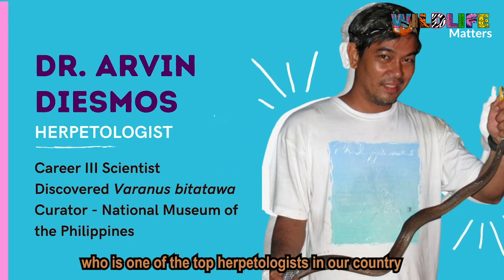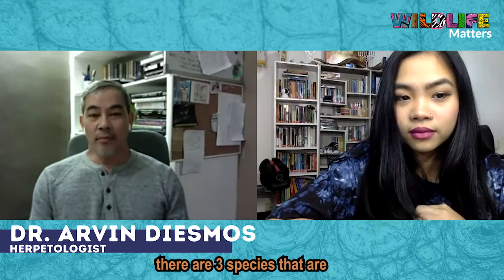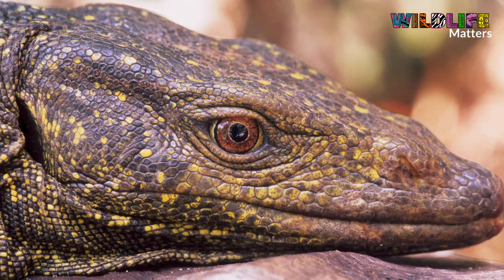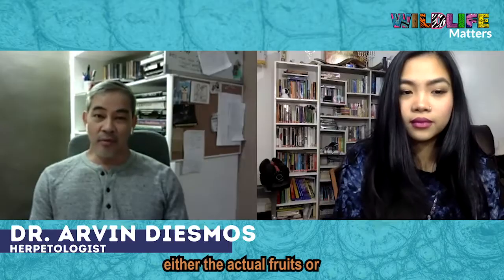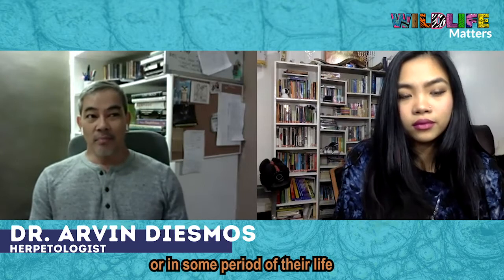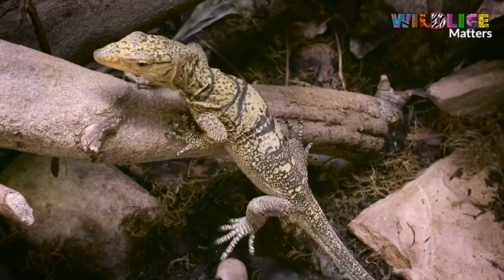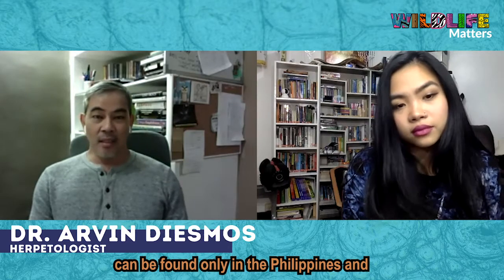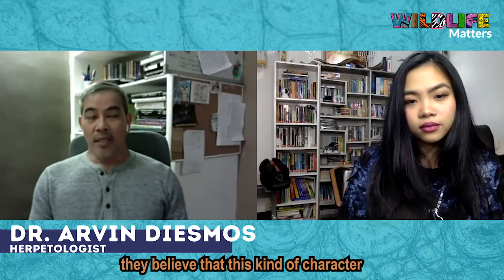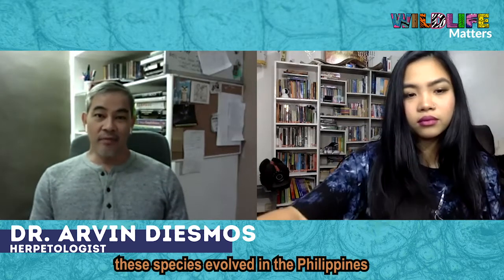Of the 11 species of Varanus, or monitor lizards, in the Philippines, there are three species that are known at present to be frugivorous — meaning these monitor lizards' main food items are fruits, either the fruits, or even the flowers, or at some period of their life, they also eat leaves and other plant materials. These three species are only found here in the Philippines. In fact, many scientists, especially among herpetologists, believe that this frugivorous character was developed here in the Philippines.